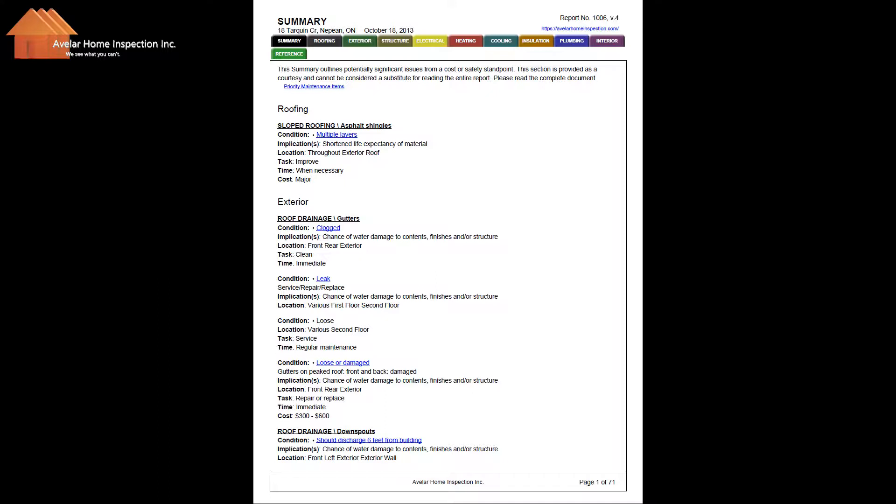The summary outlines potential significant issues from a cost or safety standpoint. This section is provided as a courtesy and cannot be considered a substitute for reading the entire report, so it's very important to read the entire document.